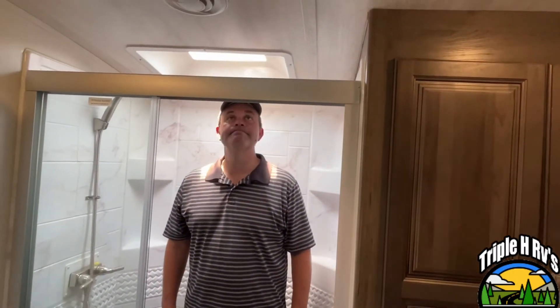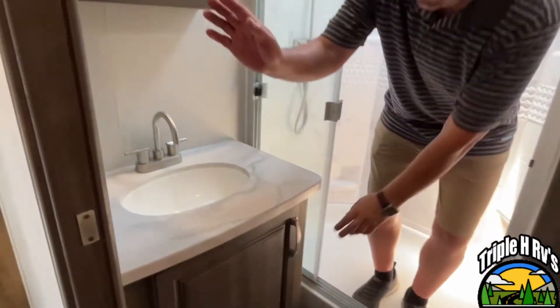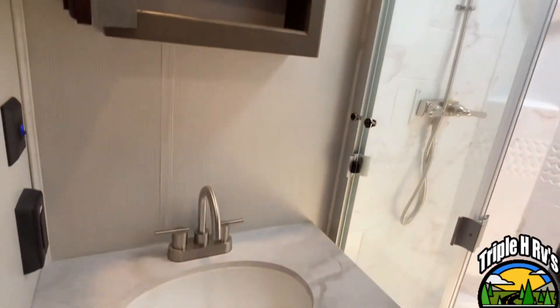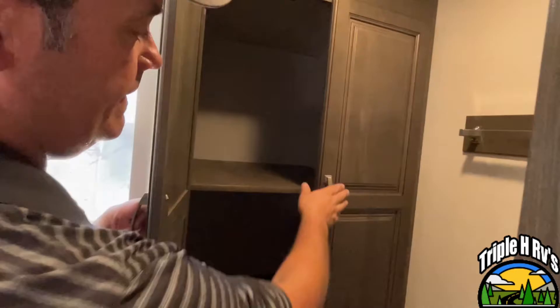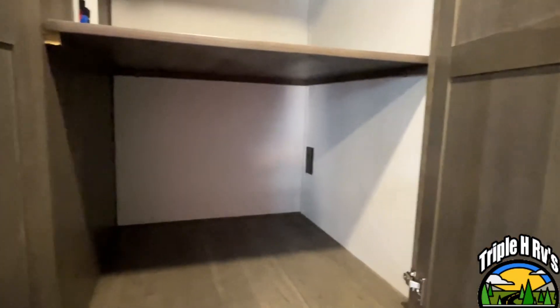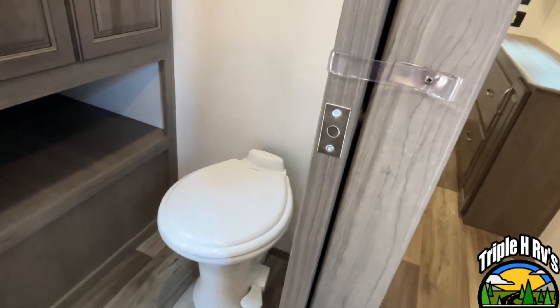Coming into the bathroom, you're going to see that Jeremy's right about six feet tall, so he's got plenty of room in here. Nice small step up to get into the shower. You're going to have a mirrored medicine cabinet above your sink, and you've got storage down below. This unit is prepped for a combo washer/dryer if you want to add one, and your foot-flush toilet is going to be positioned right down there.